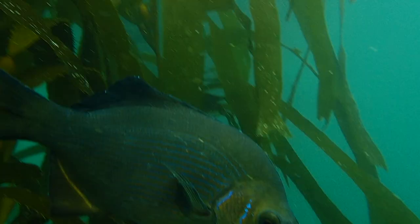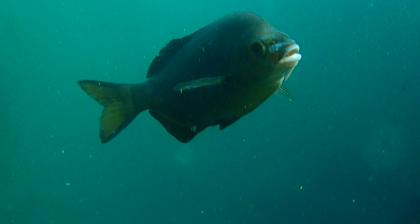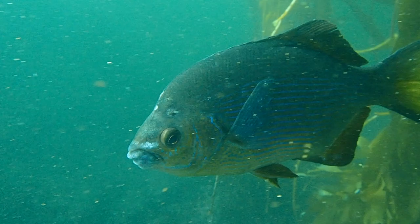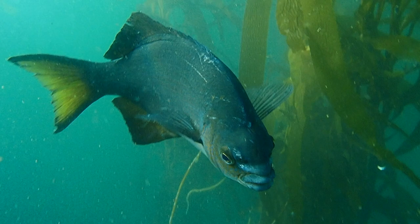Striped sea perch have brilliant blue and bright bronze stripes streaking across a grayish-silver body. The head is dotted with small blue blotches, and there is one distinct white blotch just forward of the eye.